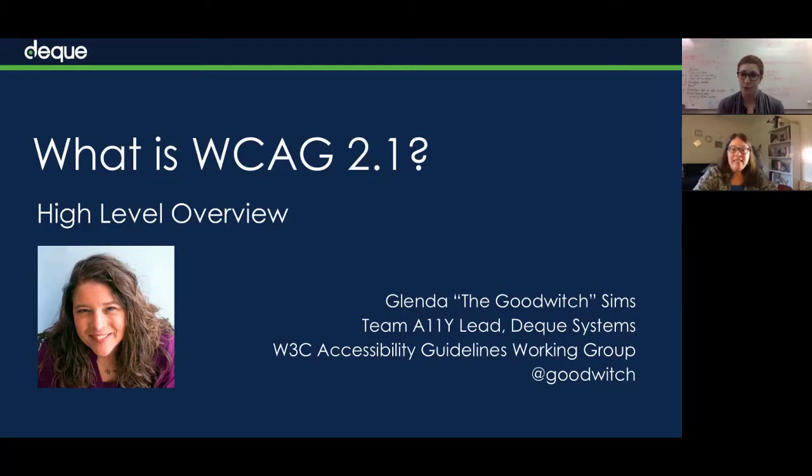My name is Glenda the Good Witch Sims and I work at Deque where I lead a fantastic group of accessibility experts. I'm also currently on the W3C's Accessibility Guidelines Working Group helping to craft the next version of WCAG, WCAG 2.1.